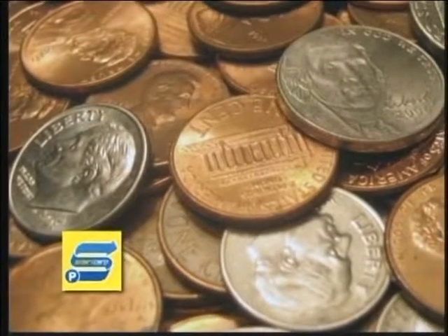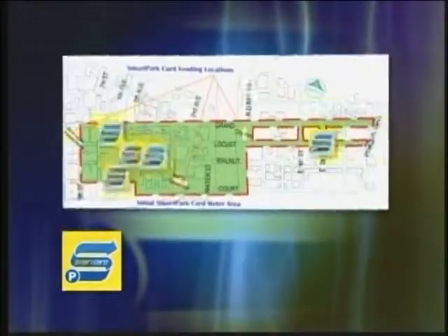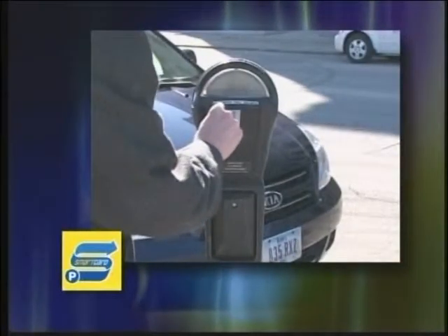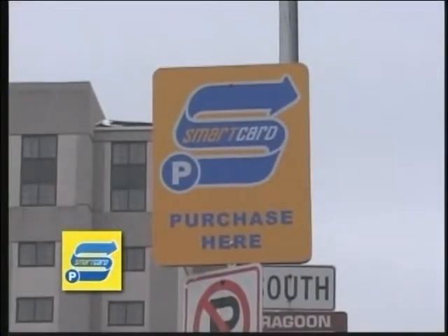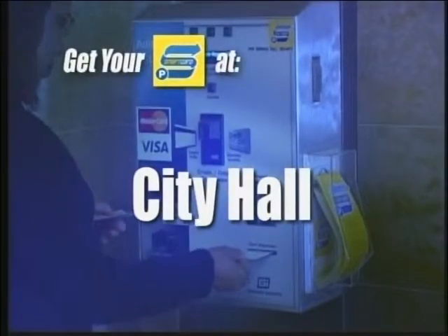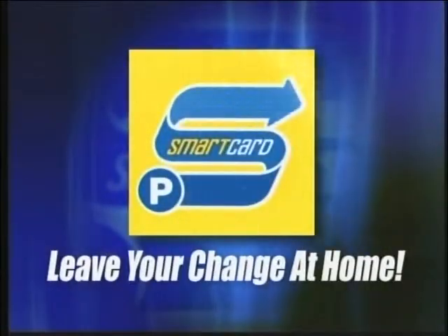With Des Moines' new smart card parking meters, there is no need to carry around a pocket full of change. There are over a thousand parking meters that now accept the new smart cards. Use your smart card at downtown meters — insert the card and buy time on the meter. Come back, insert the card again, and the remaining value is refunded back to your card. You can purchase smart cards at any one of the three vending machines, which are located at City Hall, the 3rd and Court Parking Garage, and the 9th and Locust Parking Garage. Get yours today and leave your change at home.